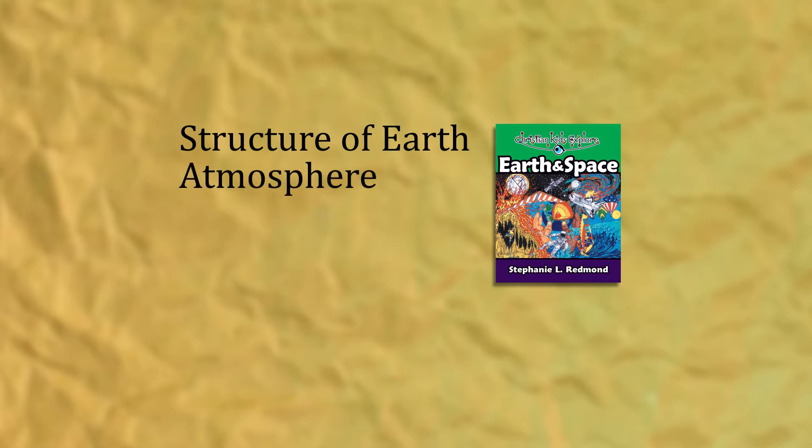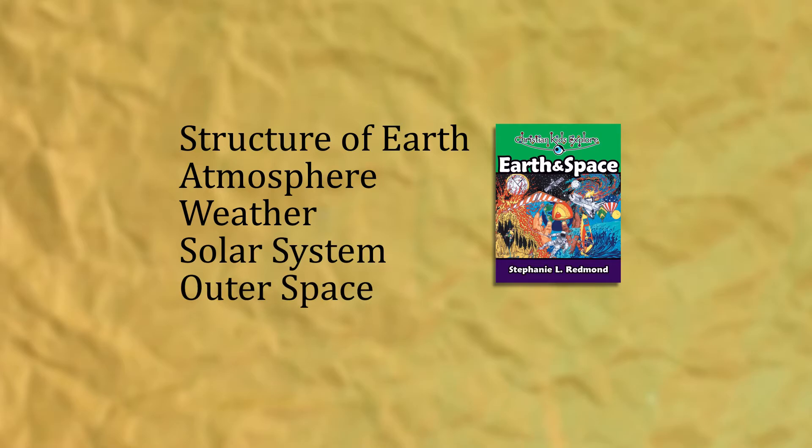Earth and Space covers such topics as the structure of the Earth, the atmosphere, weather, the solar system, and outer space. This is an especially great course to use when you're also teaching physical geography.